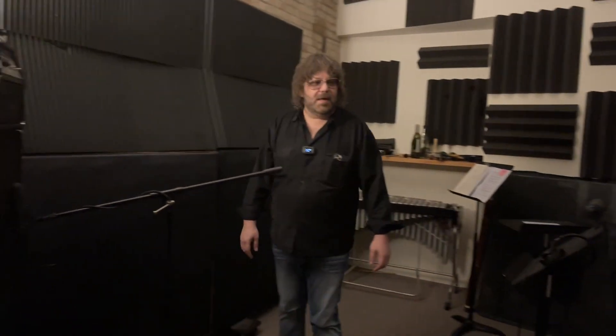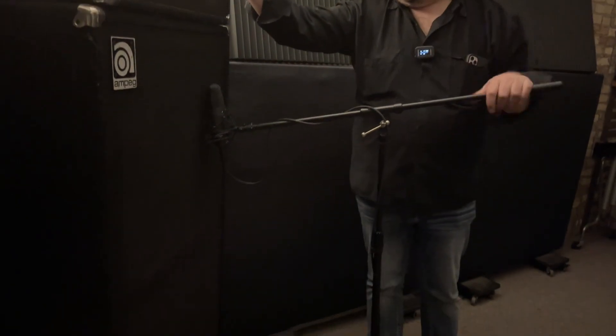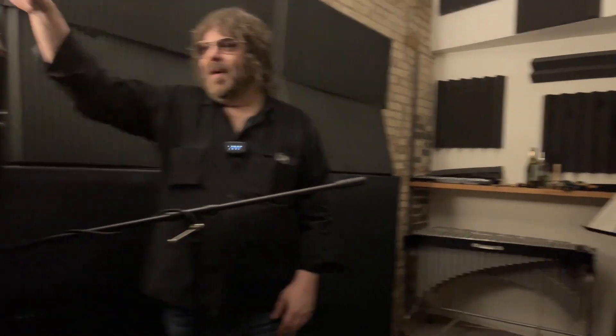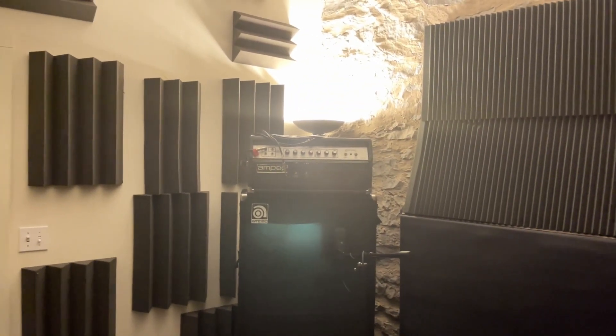Then we've got the booth, which is the opposite of the big room — this room sounds really quiet. We use this for voiceovers, audio books, and rappers, because rappers love to be in booths. Here's the Ampeg SVT I talked about — I isolate it back here so it doesn't affect the drums. Everyone's wearing headphones so they can still hear themselves. This is the Mac Daddy of bass amps. We've got lots of foam around here — I hated to cover up this wall because it's really pretty, but I really had to get rid of the reflections.